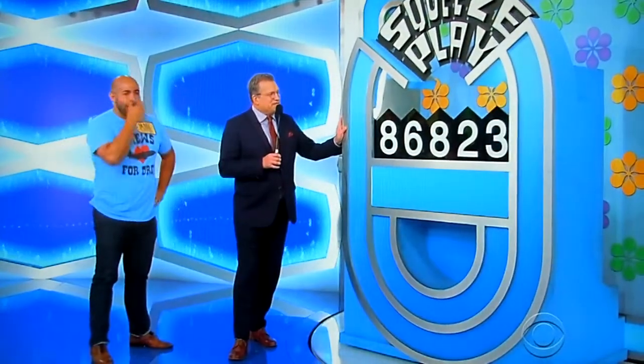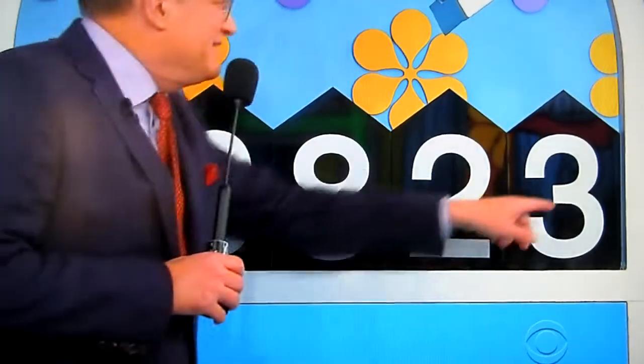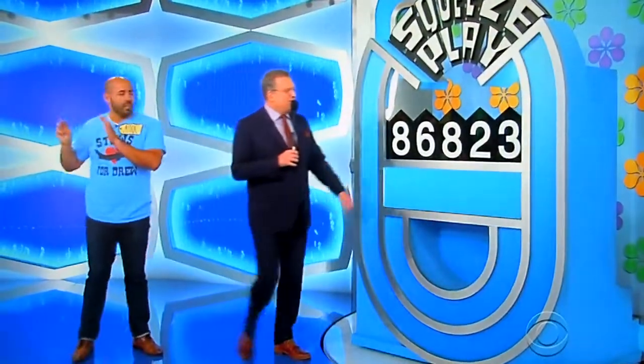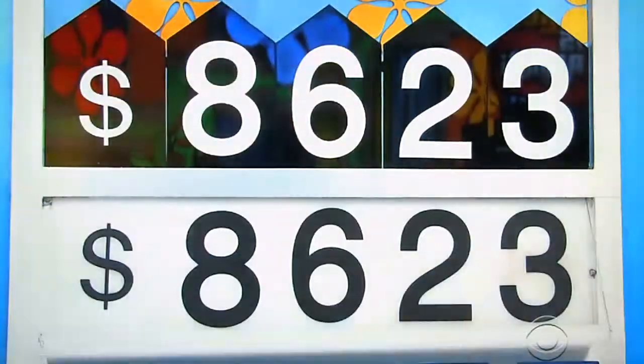Playing a game called Squeeze Play. Here's how the game works. It's a pretty nice hot tub, pretty nice tiki bar. It's not $86,000. But I will tell you how to get me the right price. Keep the eight. Keep the three at the end. Get rid of one of these numbers in the middle — get rid of the six, the eight, or the two. We'll get rid of the eight in the middle. Squeeze them together. $8,623. One, two, three. You got it.